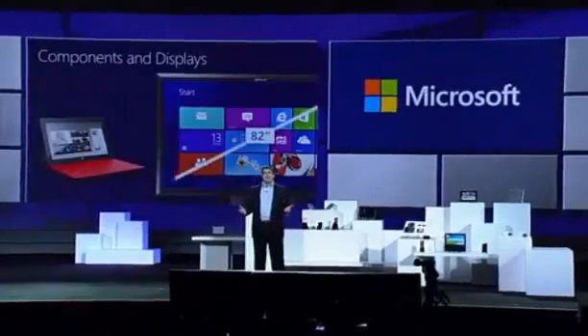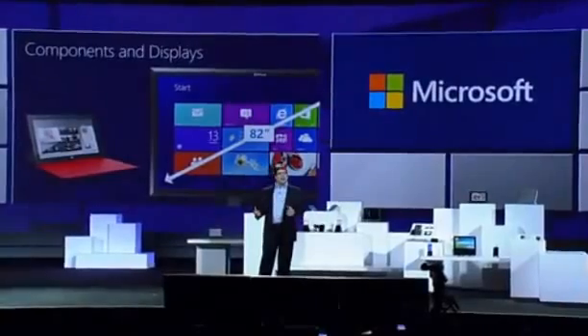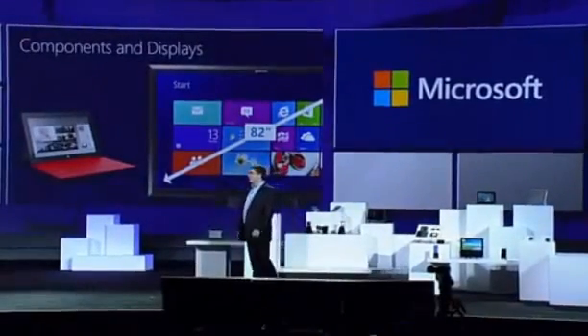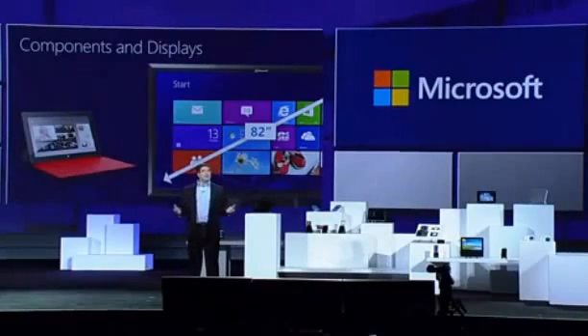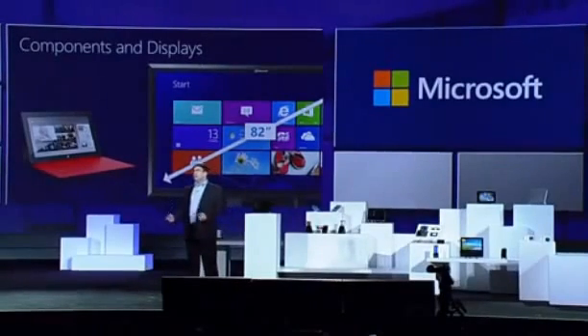We sometimes take for granted that every new device will have better graphics and better battery life than the previous generation. However, the reality is that it takes careful coordination across the entire supply chain in order to make this happen. In the case of Microsoft Surface, Samsung is one of our strategic suppliers for components. The result of this cooperation is a Windows 8 device with great battery life and a vibrant display, so you can see more, do more, and share more with the Surface.